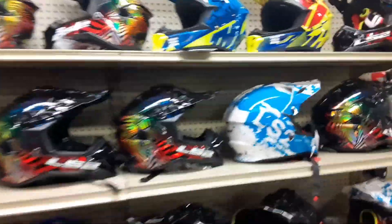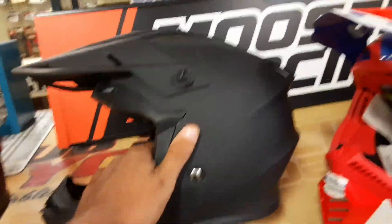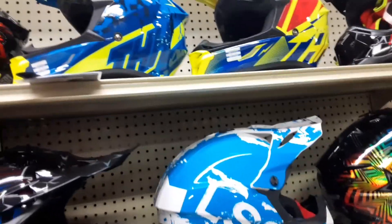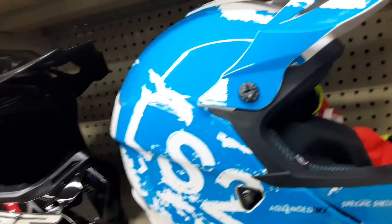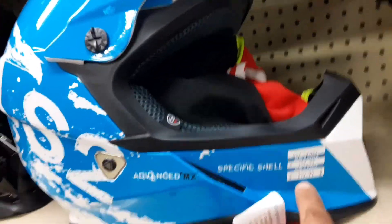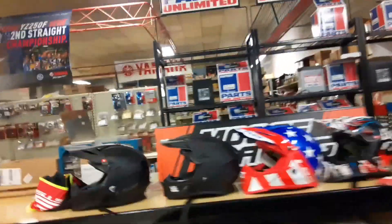I like these helmets. I like this one — I like the flat black. That one is pretty cool too. It's $160, well actually it's $120 — not bad. How much is that one? 90 bucks — I definitely like that one.